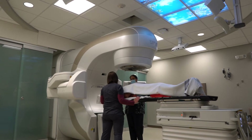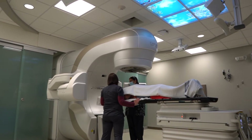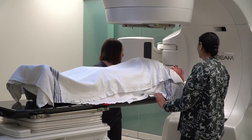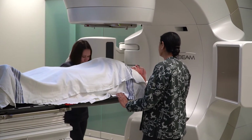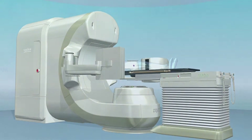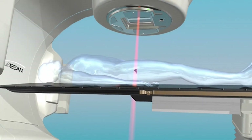Your radiation treatments will be delivered using a treatment machine called a linear accelerator. During your treatments, you will lie down in the position determined by your planning session. The radiation therapist will position you on the treatment table using your custom immobilization device and your reference points.